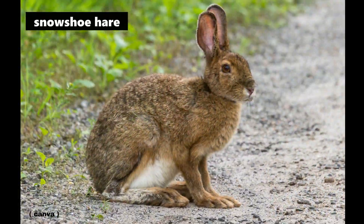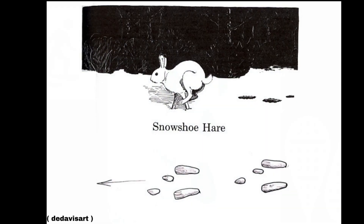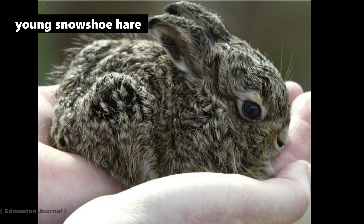Thinking of the adaptations that snowshoe hares have to help them survive in northern Ontario — their name comes from the wide shape of their feet that help them travel on top of deep snow, just like a pair of snowshoes. Also, they are born fully furred with their eyes open, and are capable of hopping almost immediately.